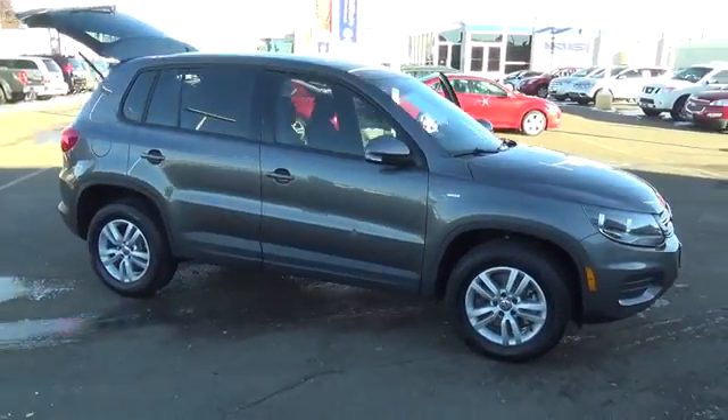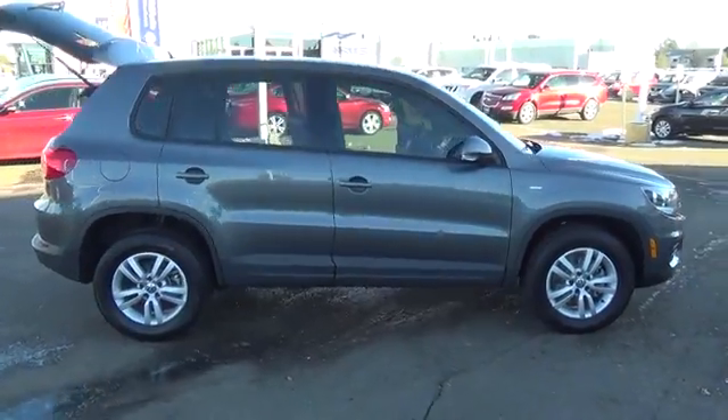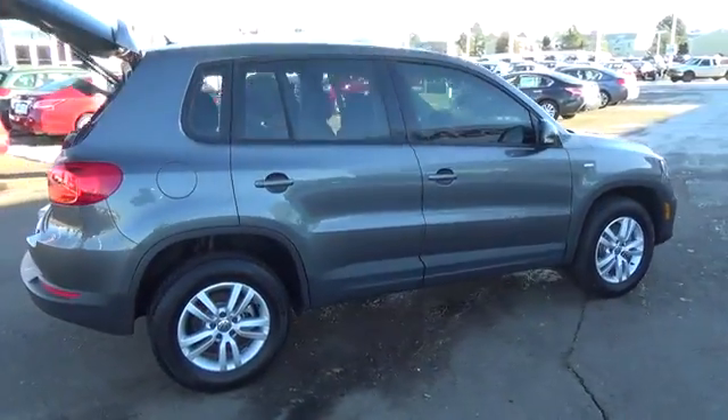The 2014 Volkswagen Tiguan features a 2.0-liter four-cylinder engine that generates 200 horsepower.